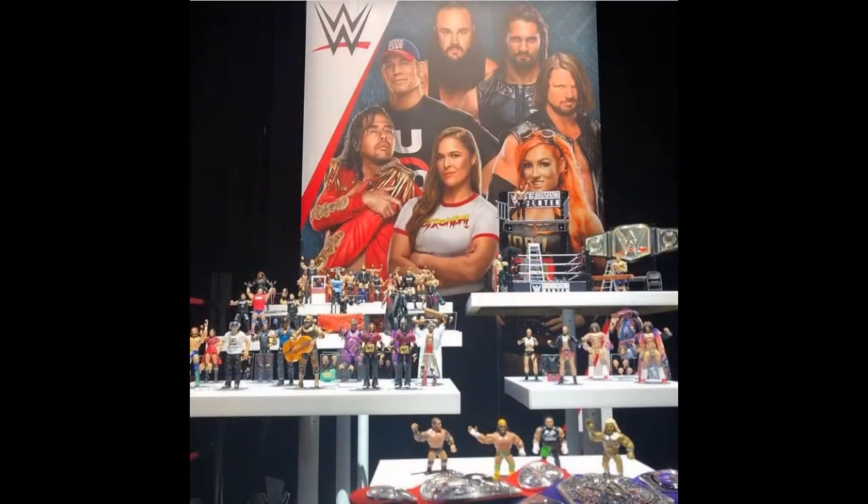Mattel had some new reveals there and Ringside Collectibles have released pictures of all of them, so that's what we'll be showing you in this video. Let's get right into it — Elite Series 68 the full set was revealed.